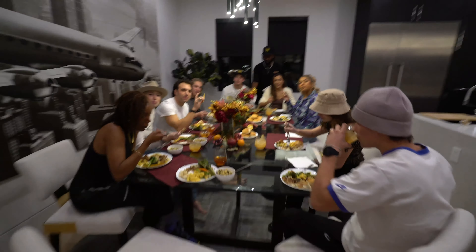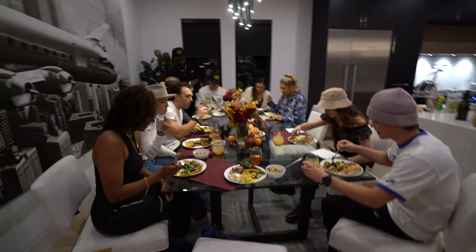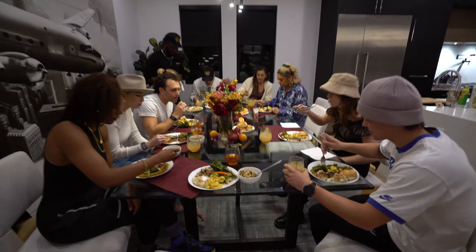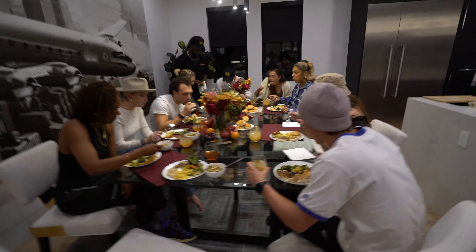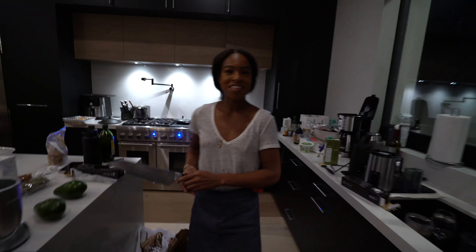Everybody in the Honey House say hi! Hi! Thank you guys for enjoying our dinner tonight. It's amazing, it's so good. Special props to Tia over here in the kitchen — this is all you.